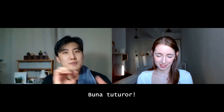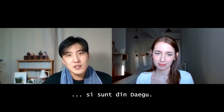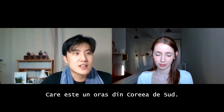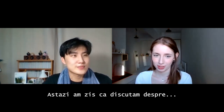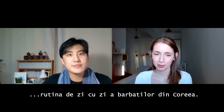Hi guys. My name is Jake and I'm from Daegu, which is a city in South Korea. I have a Korean name — it is Min Kyu Sung. So today, we are talking about Korean men's daily routine.